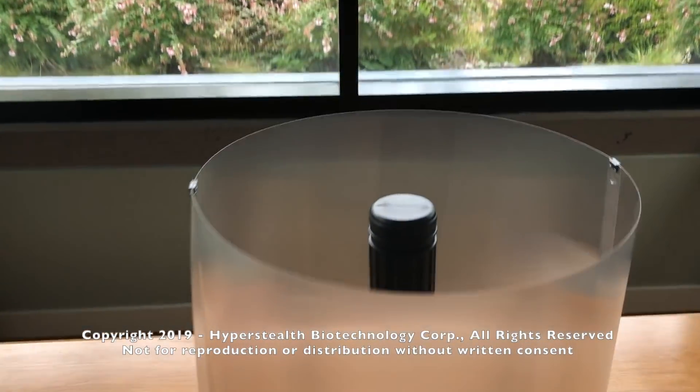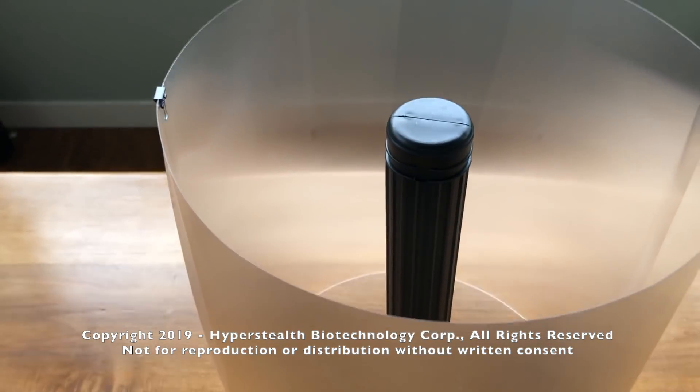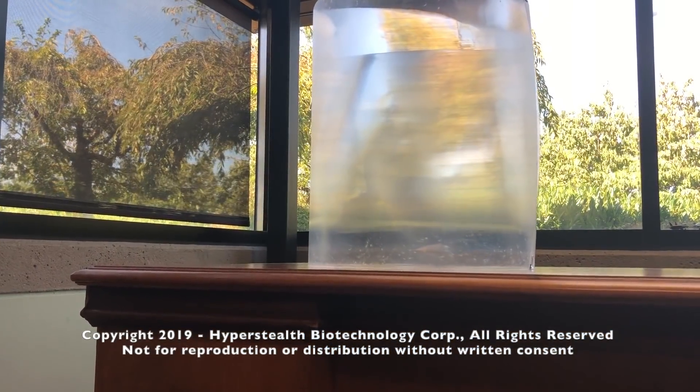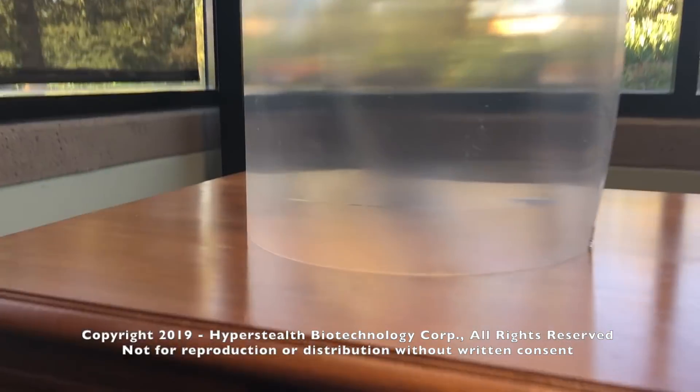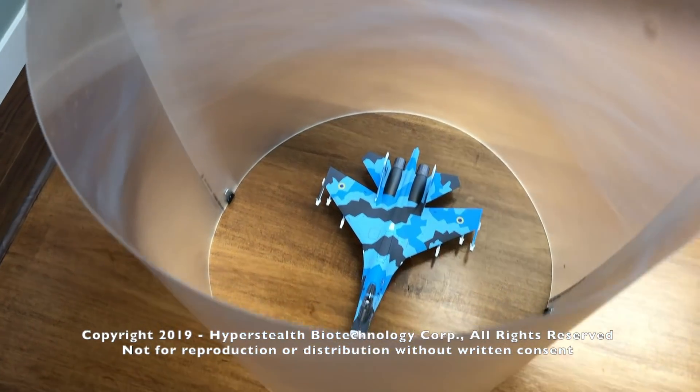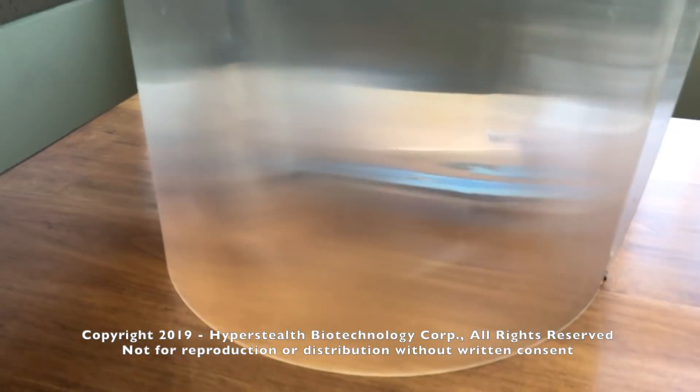This is version two, and as you can see it's much better than version one at hiding objects behind it, as it provides a detailed background. The target can get much closer to the material before being detectable, and it's removing both the horizontal and vertical components of the target.